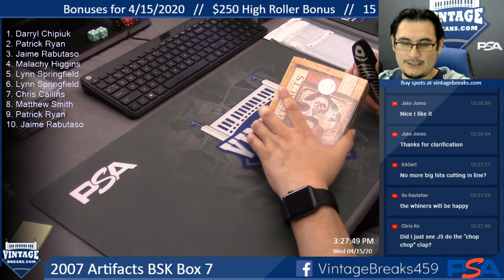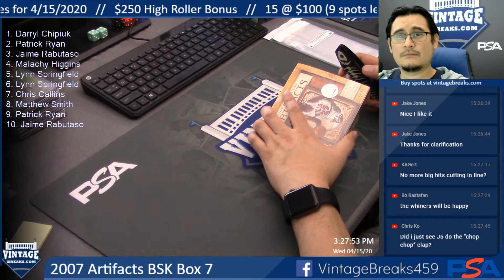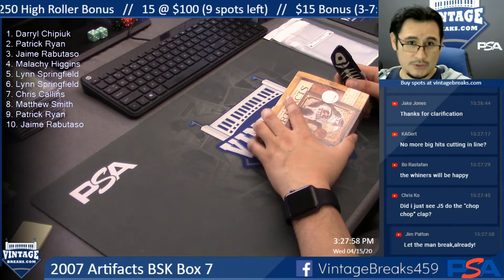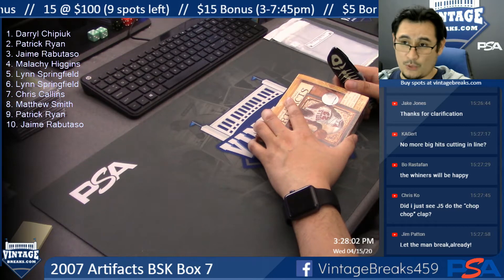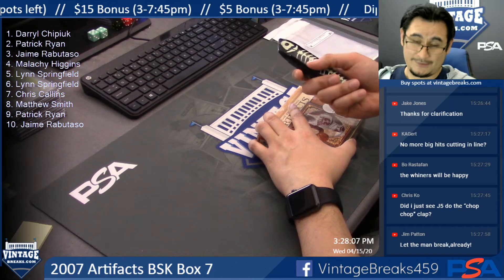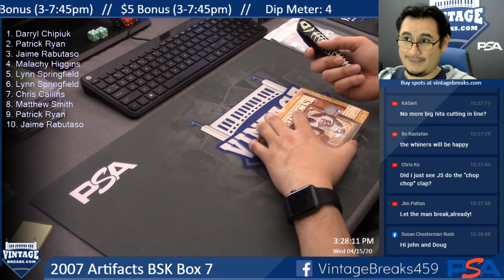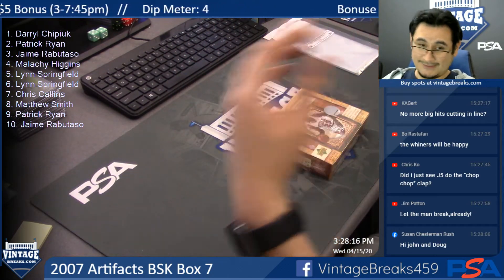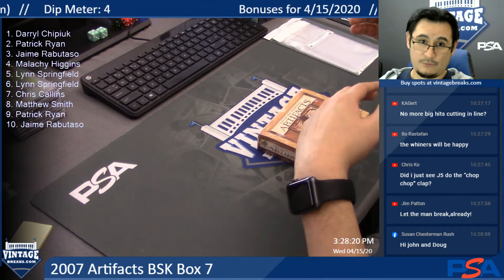No more big hits cutting the line? Yes, that is our typical policy. When something really expensive sells out, we will push it to the front because you guys want to see something really cool. That's why we push it to the front. If something sells out that's really expensive, we will squeeze it in and then continue from where we left off on the list.